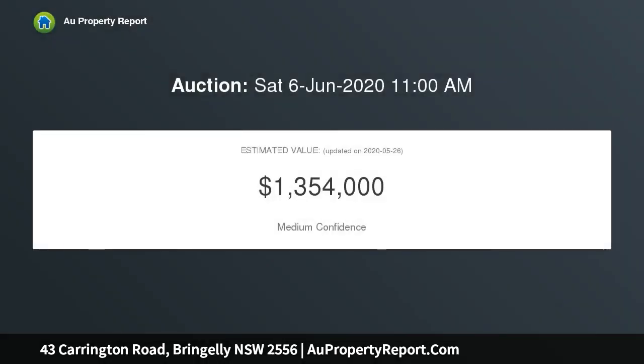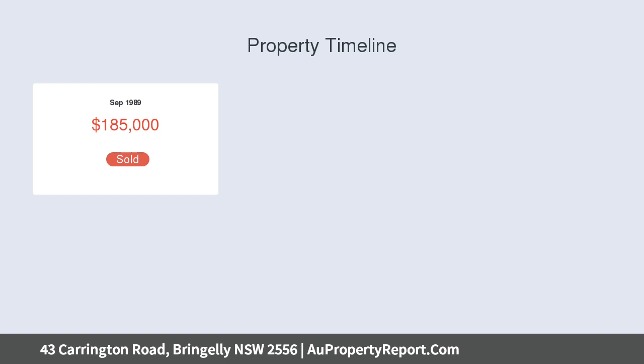Boasting a 4-bedroom brick and tile home, the property is cool in summer and warm in winter. The property is situated a short distance to the proposed Rossmoor station, and is not flood affected.